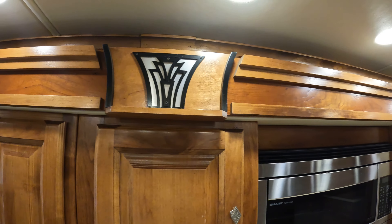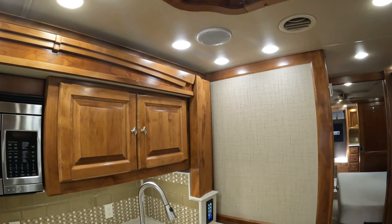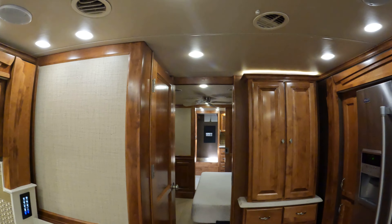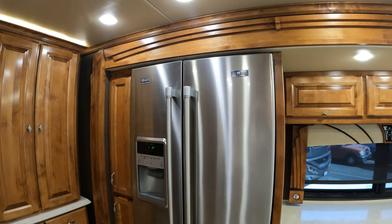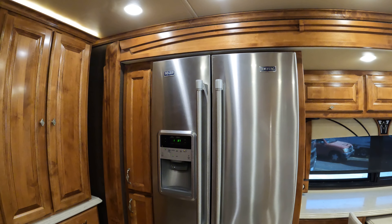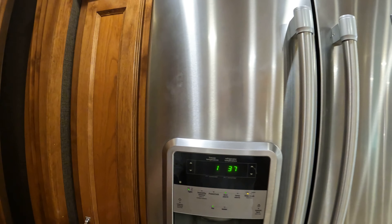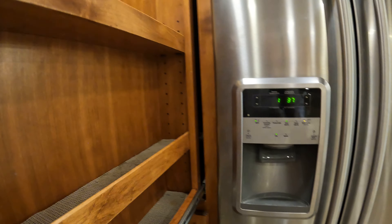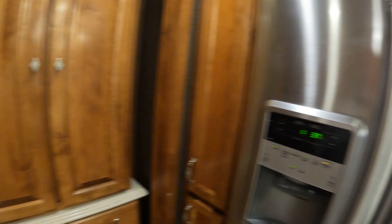The woodwork by Tiffin is only matched by really high-line coaches, because this is a high-line coach. It's got a Maytag refrigerator/freezer with an outside ice dispenser and water, which is really nice. Lots of storage in here, and a nice easy-to-get-to little pantry for spices and other things.